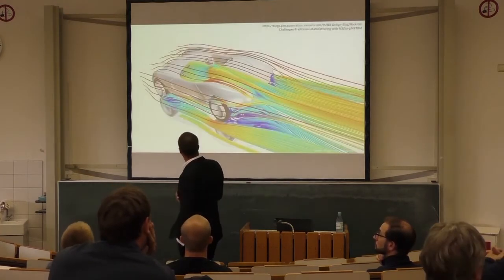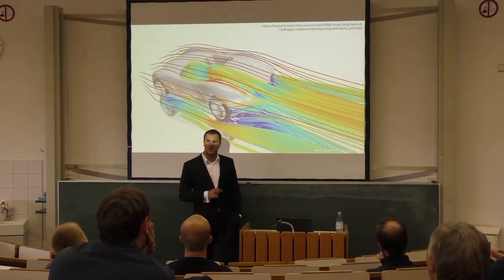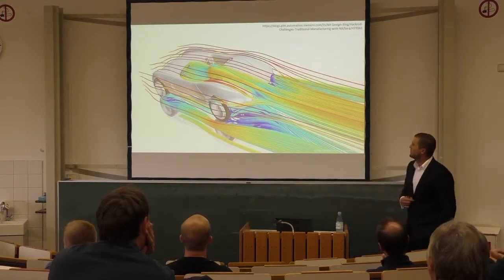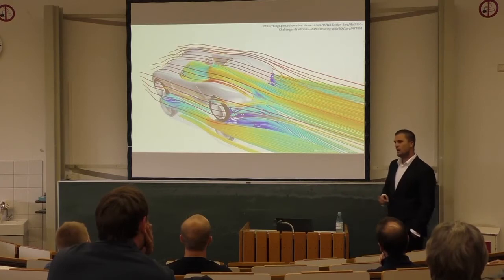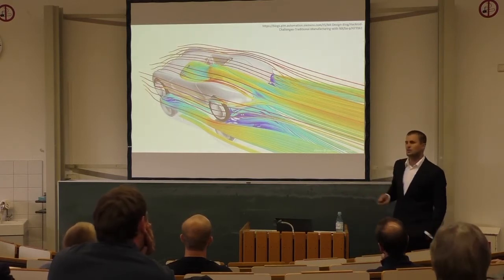For example, they simulated a wind tunnel, because the people behind the Hackrod didn't have a wind tunnel at their disposal. So they simulated the forces and airspeed and modeled how the car would perform at very high speeds. Only after all of this was done, they pushed the button, and the car was built.